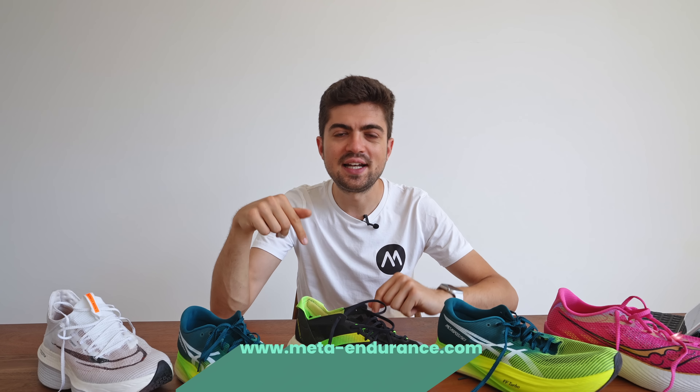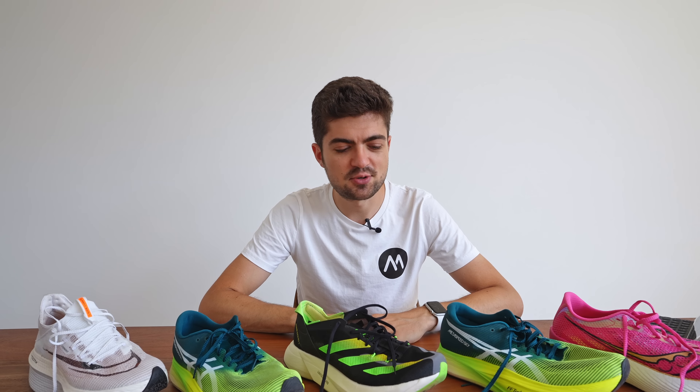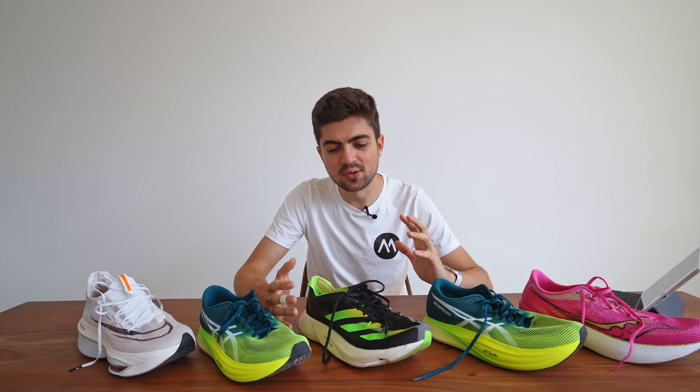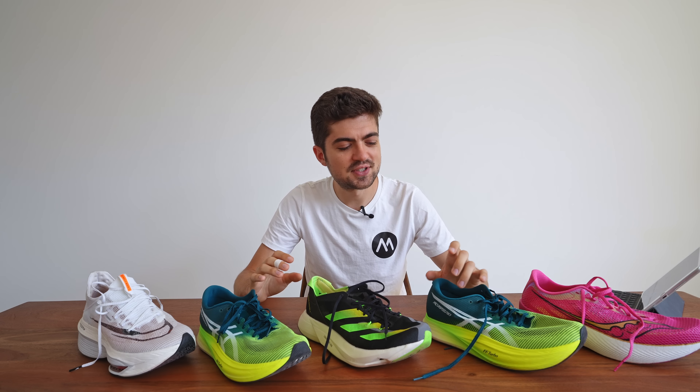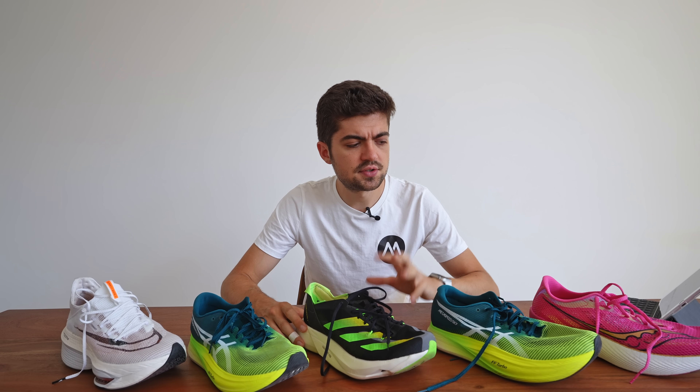Welcome back to the channel, my name is Alex. In today's video we are comparing data and metrics for all the carbon plated shoes that released in Q2 2022. Overall there's just a Puma Faster missing, but these are the 2022 carbon shoes that have released to this date — very exciting stuff.